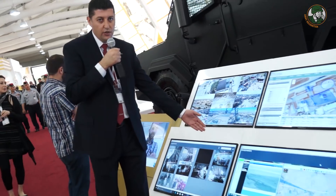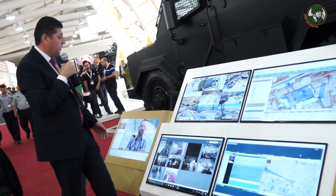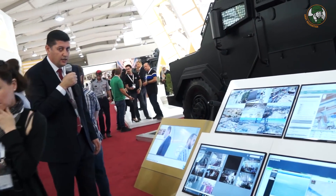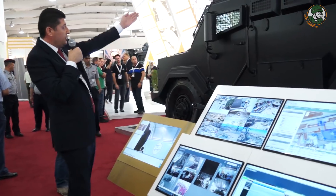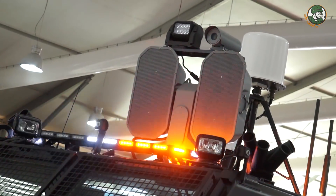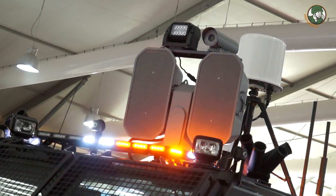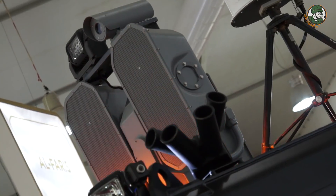It is also connected to the border security cameras, as you can see, with live streaming. Additionally, the vehicle is equipped with the LRAD system — a long-range acoustic device that can broadcast high-volume messages. It can be used for internal security or border security operations.